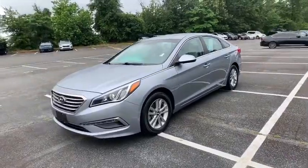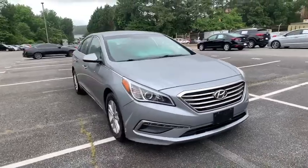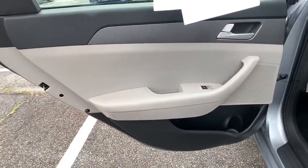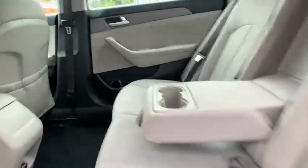Here are some of this vehicle's great options: traction control, anti-lock braking system, steering wheel audio controls, stability control, keyless entry, Bluetooth, adjustable steering wheel, front wheel drive, power steering, four-wheel disc brakes, aluminum wheels, cruise control.